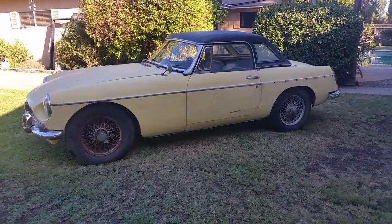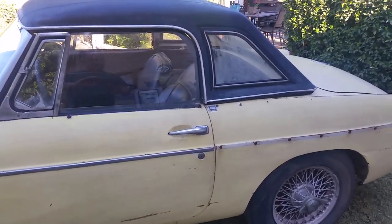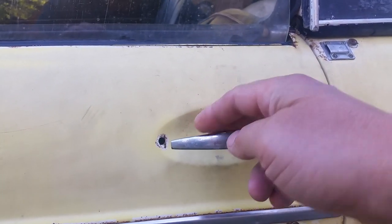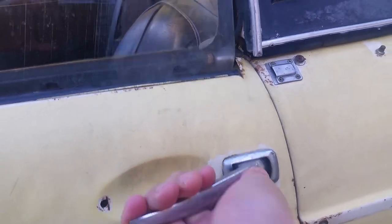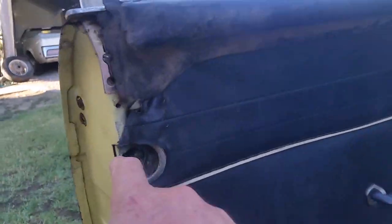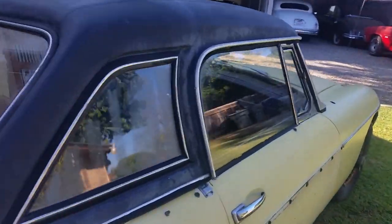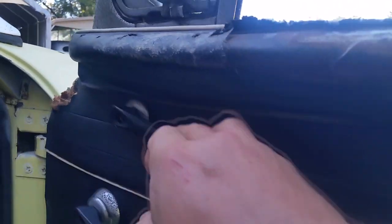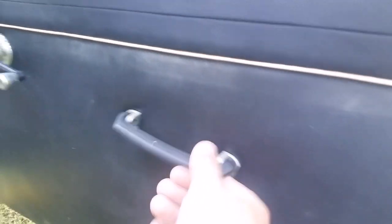I've restored one of these early cars — pull door handle cars — and I don't think I want to restore another one. Even though it was a lot of fun, I don't need to do the same thing twice. This is what makes it really cool: see this door handle? This is the pull door handle, the first generation of door handle for the MGB, and it pulls out like this. The early cars also had a different latching mechanism, and a cool little lock mechanism on the other side of the door. Nice pull handle.